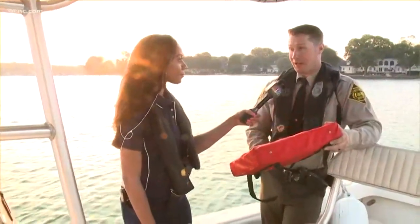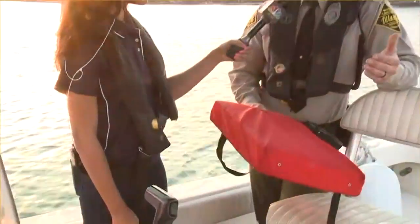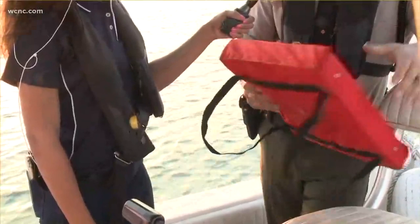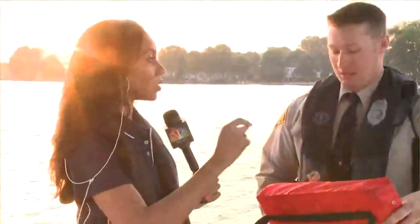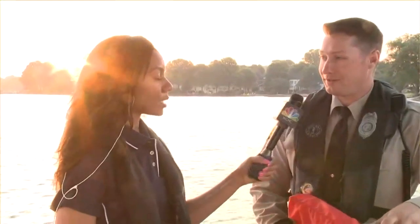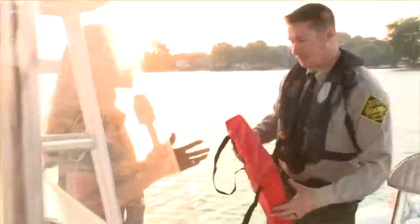This is a type 4 throwable device. If somebody goes overboard or is in trouble while they're swimming, you can use this to throw it to them. It's actually required by law to have this on your boat — any boat over 16 feet is required to have a type 4 throwable life jacket. We're going to walk over here and show you exactly what you should be doing if you're in a situation this weekend or any other day when you're out on the boat and you see someone drowning.